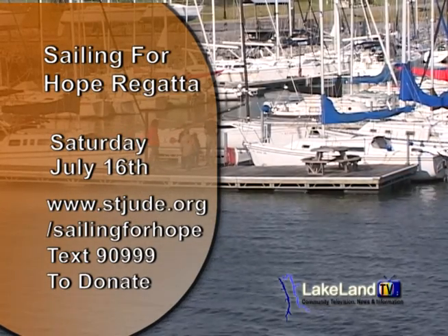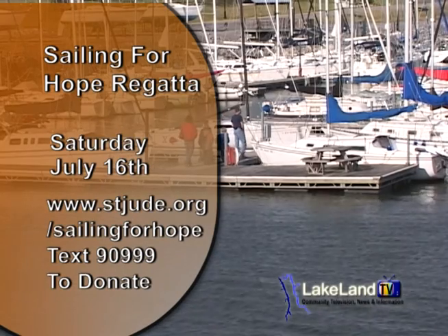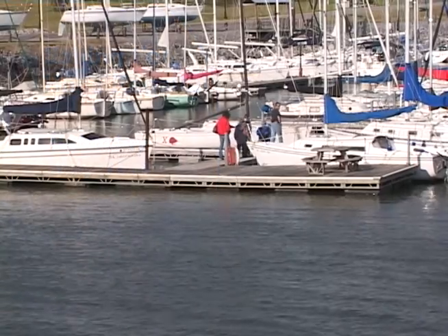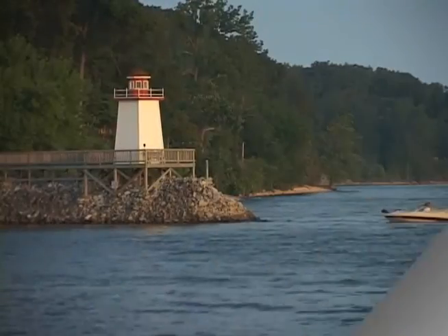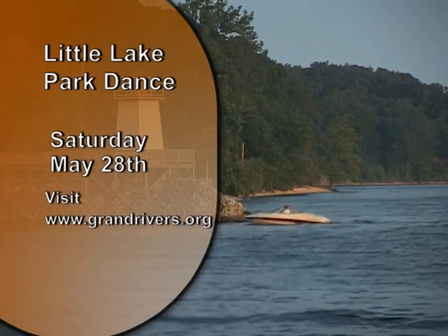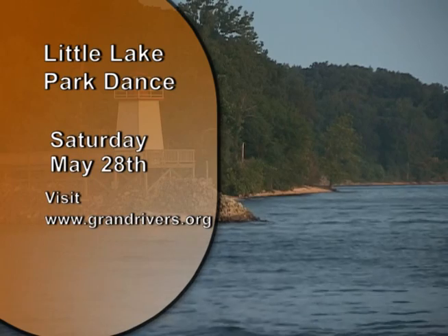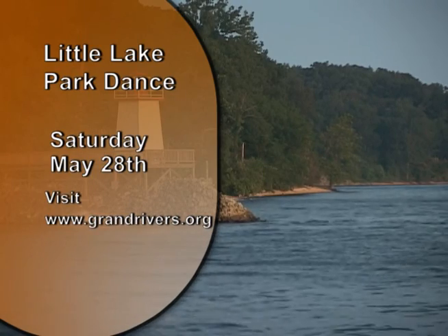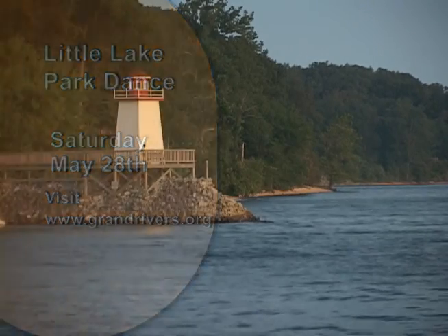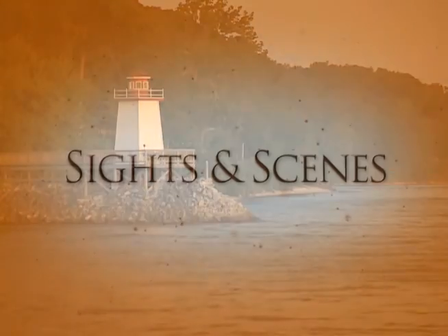Then stop by Lighthouse Landing to see if your boat rules the day. Walk the beach, picnic, or simply stop by and say hello and pick up a Sailing for Hope t-shirt — all at beautiful Lighthouse Landing Marina. Mark your calendars and join us Saturday, May 28th in Grand Rivers for the Little Lake Park Dance featuring Classic Wax. The dance is free and starts at 7 p.m. in Little Lake Park. For more information on the dance, go to grandrivers.org. Thanks for watching and look for more Sights and Scenes on Lakeland TV.